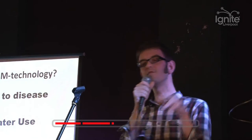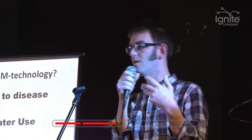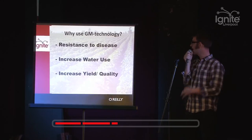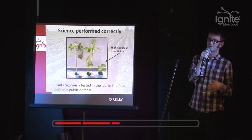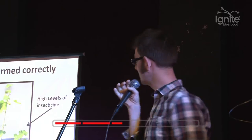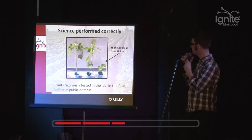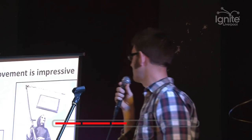So why would we do GM technology? Well, first of all, resistance to diseases like viral and fungal diseases. Increased water usage efficiency, where we're going to have a lack of water in the coming years. Increased yield and also increased quality. Research in GM is science done properly - it's not crazy science just thrown out into the environment. It's research which is rigorously tested in the lab, also in the field, before it reaches the public domain. And this is a GM crop which isn't growing very well, and therefore it wouldn't make it into the public domain.